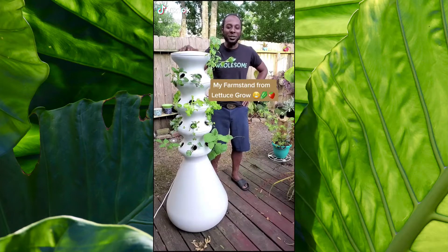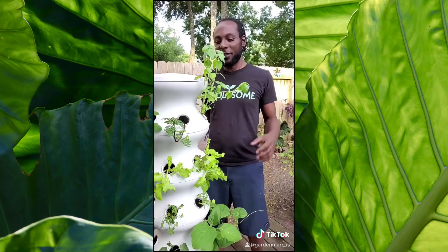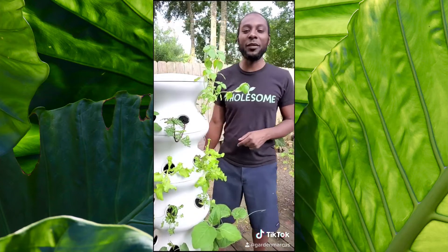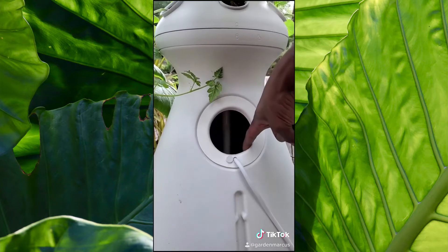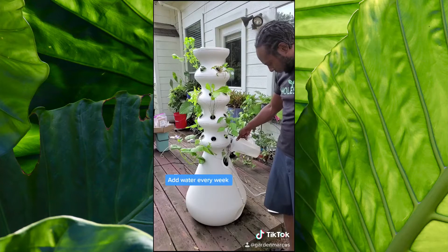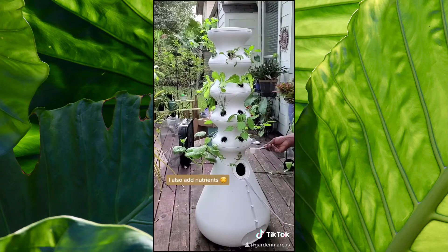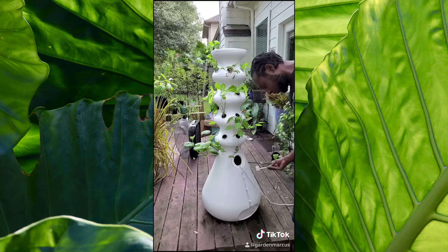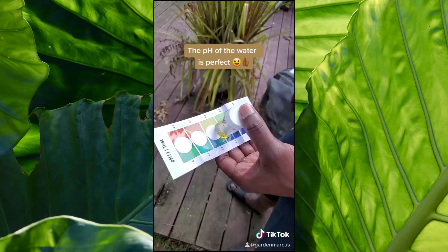This is my farm stand from Lettuce Grown, and it's a hydroponic unit that allows me to grow herbs, vegetables, and leafy greens. These have all been growing for about three weeks, and I'm going to show you the weekly maintenance I have to do. This tank is the water that is recycled in the unit — I have to add water every week because the water evaporates and the plants are using it at the roots. You also have to add a weekly nutrient, then turn it on to let the nutrients filter through the system and check the pH balance.